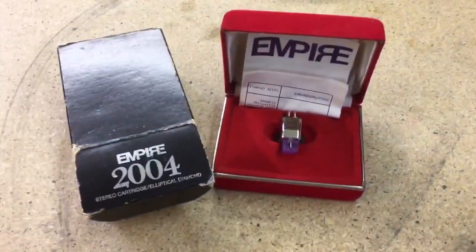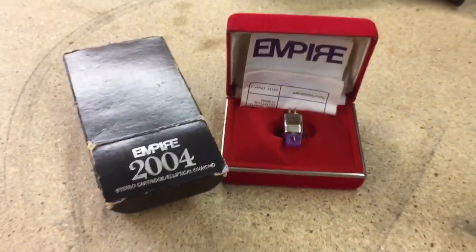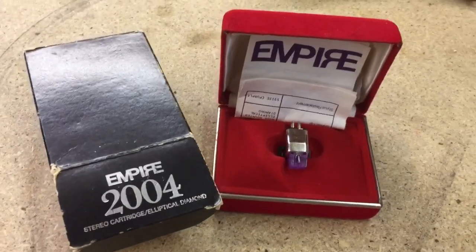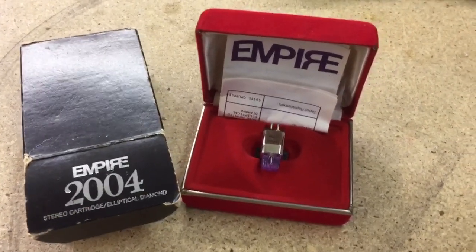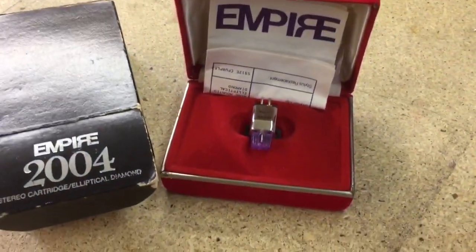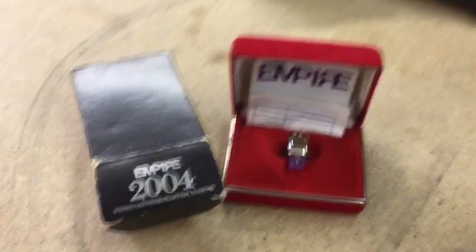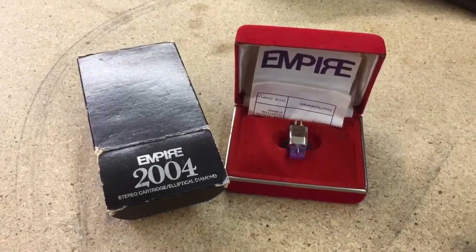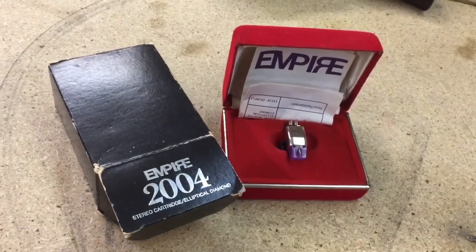This is a phono cartridge for a turntable — it's an Empire. Empires are average to a little above average phono carts, and this particular model is nothing special, but it did come with the jewel box, the outer box, and the instructions. Not sure if it's been used much at all, so it still sold for $60. I acquired this along with all the other equipment from the elderly lady's basement that I cleaned out.